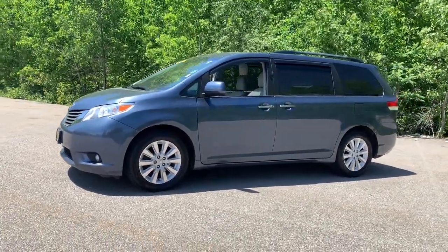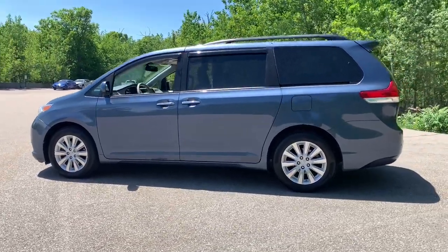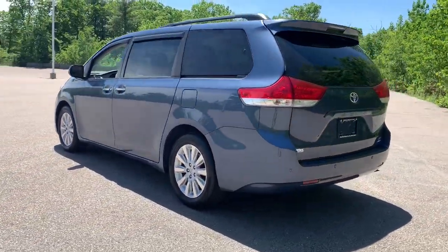Introducing the 2014 Toyota Sienna. This vehicle still has fewer than 150,000 miles on the clock, so it won't last long.